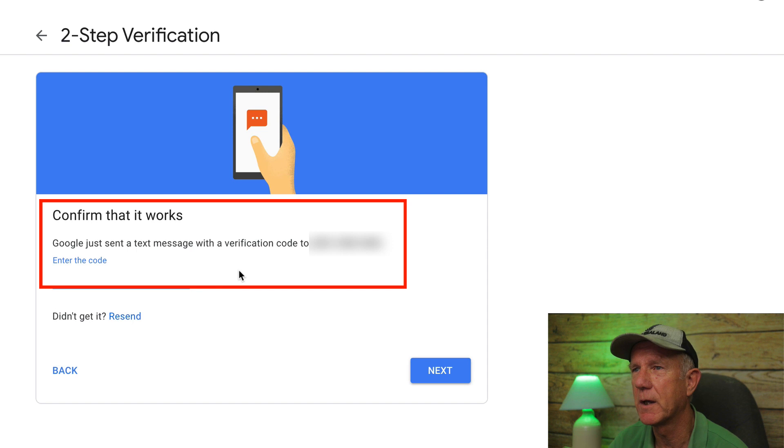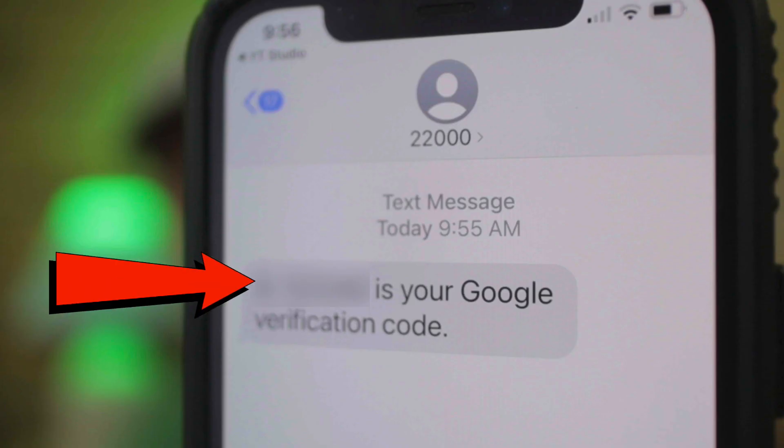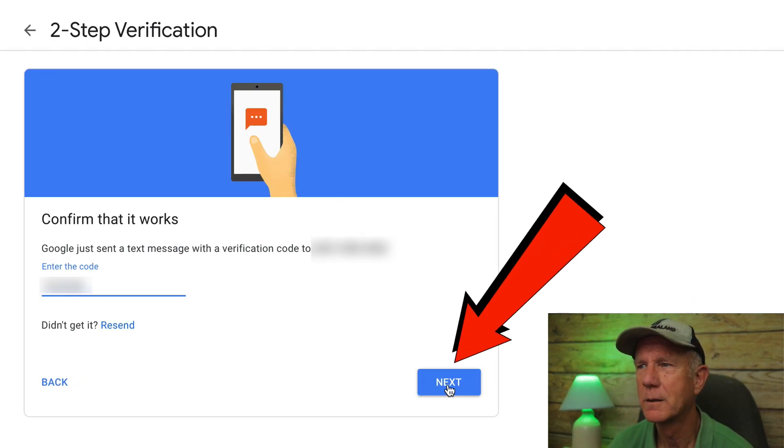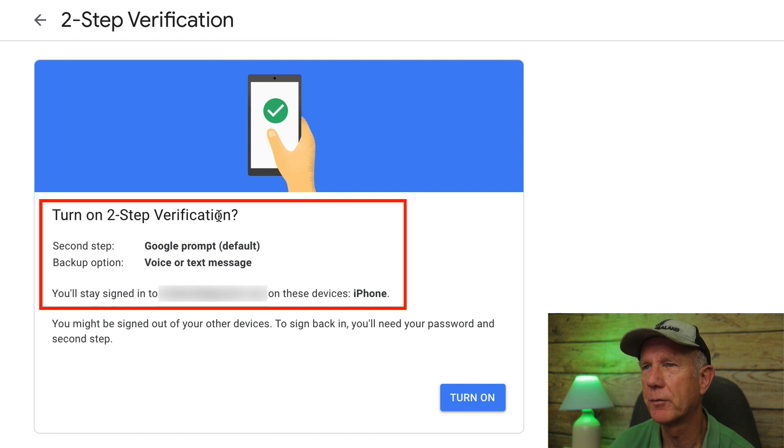It says Google just sent a text message with a verification code to my phone number. Here's the verification code that Google sent to my phone — I'm going to enter that and click Next. It says: turn on two-step verification. Second step: Google prompt. Backup option: voice or text message.